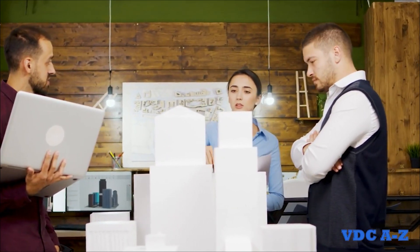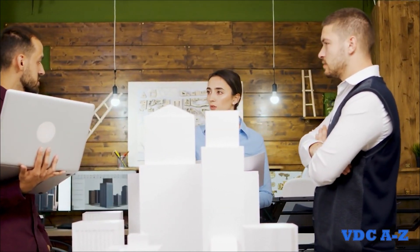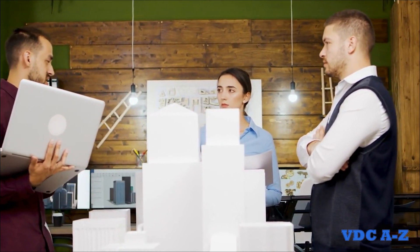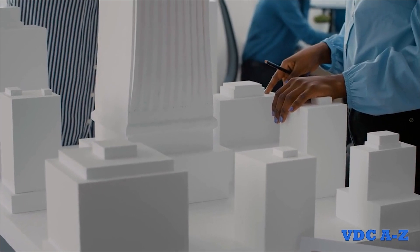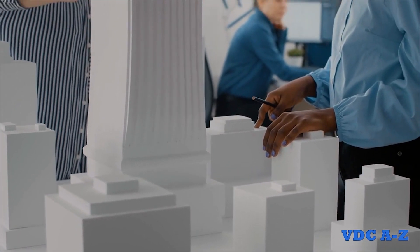Construction teams can now quickly evaluate multiple design options, allowing them to determine the best course of action as soon as possible. This agile approach enables faster iterative designs, leading to higher accuracy and client satisfaction.